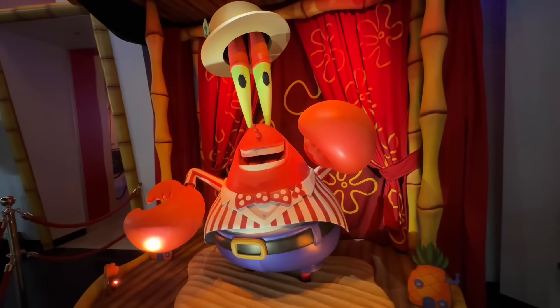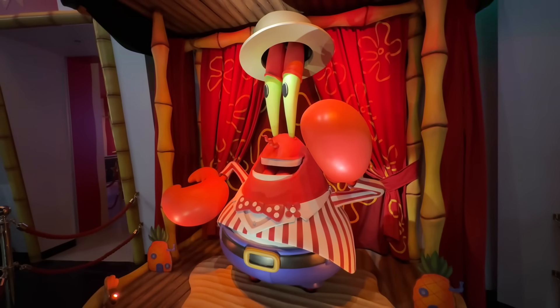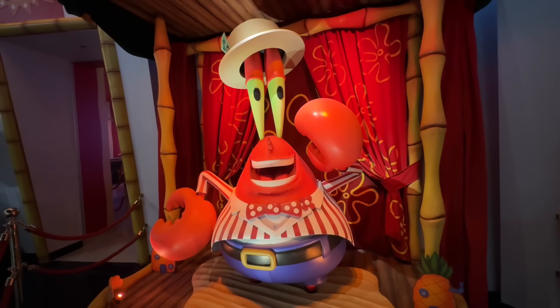The Mr. Krabs animatronic says: 'Ahoy landlubbers and welcome to Mr. Krabs' carnival games — congratulations, you're going to help me get very very rich, so buy a ticket and have fun.'